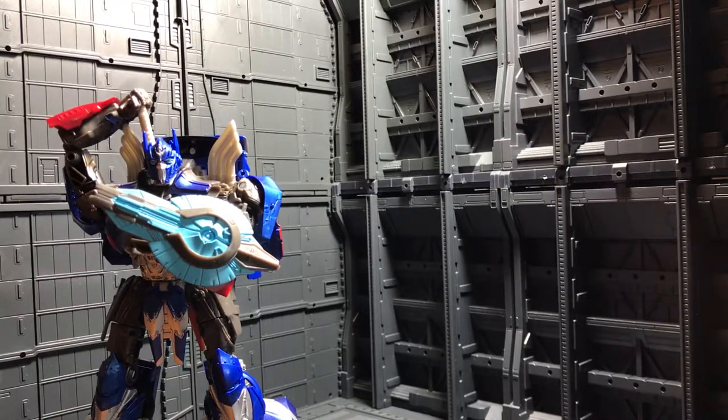This is Anubis009 saying goodbye until next time.